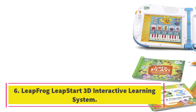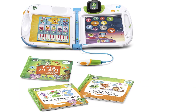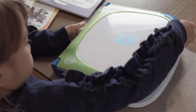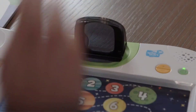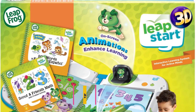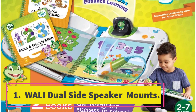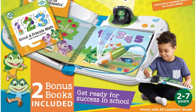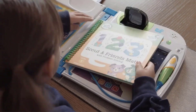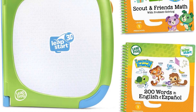Number 6: LeapFrog LeapStart 3D Interactive Learning System. This learning system combines books, audio, and 3D-like animations to create an immersive learning experience. With over 70 replayable activities, children can tap on pictures and words using the stylus to trigger interactive animations. The system includes two books: Learning Friends 200 Words in English and Español, and Scout and Friends Math. Kids can explore vocabulary in both English and Spanish, while the Scout and Friends Math book introduces them to numbers and counting.